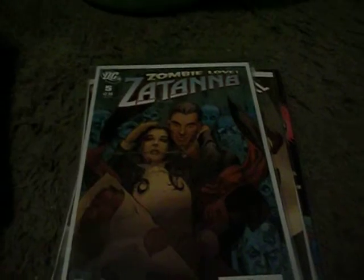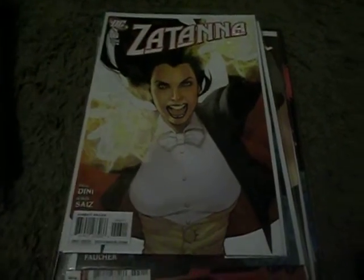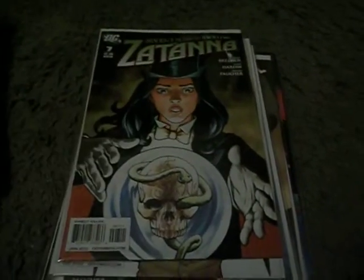Zombielove. Santana number 5, Santana number 6, Santana number 7. I really enjoyed those.